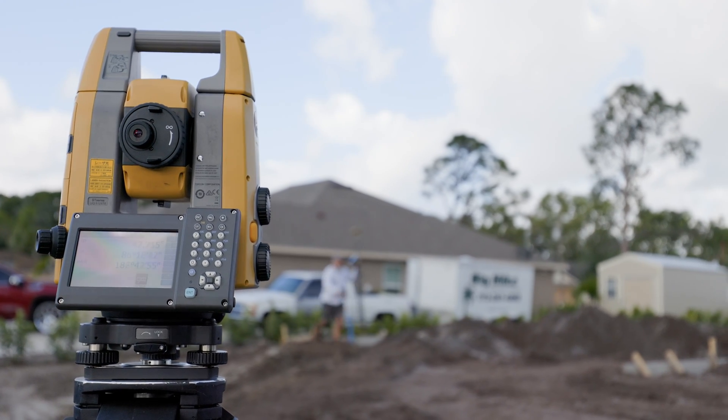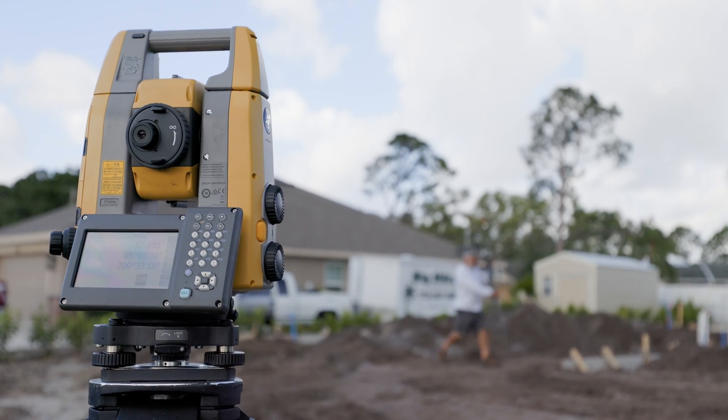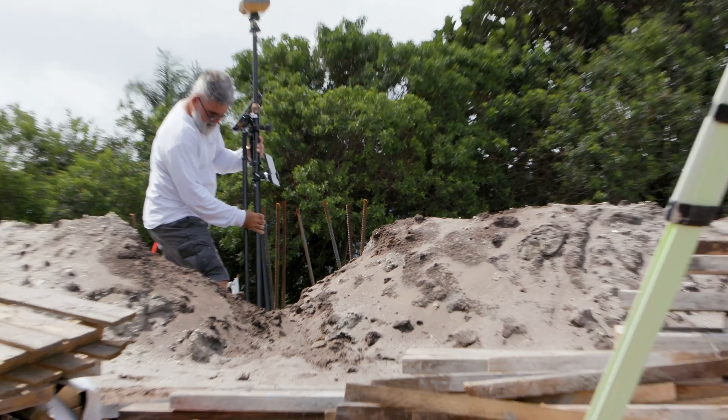When I switch to the robotics, the accuracy is probably two hundredths of a foot. And it all depends on just how level I get with the prism pole — it's up to me now.